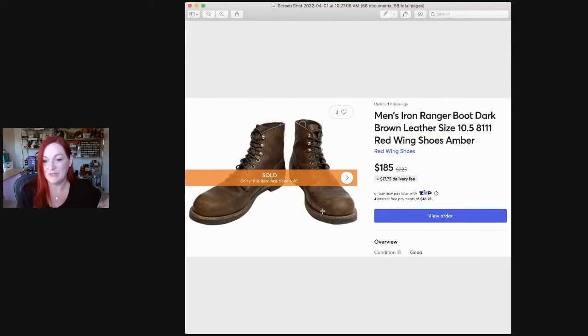Here's another pair of those Iron Ranger boots. He got me — well, not got me to buy, he bought them. I was like, what are you doing? Those are so expensive. But sure enough, these sold within the day or the next day for $185.